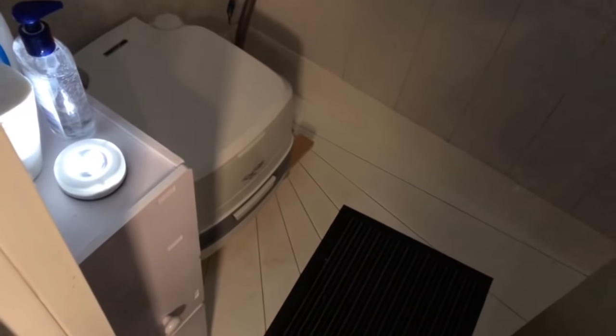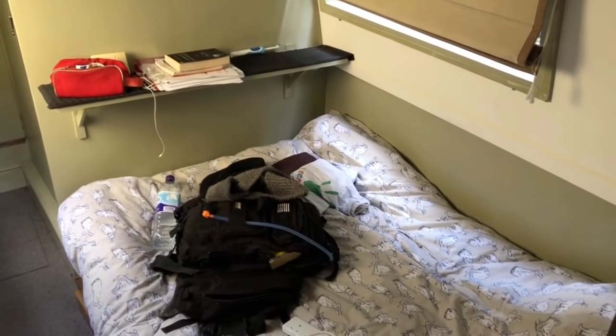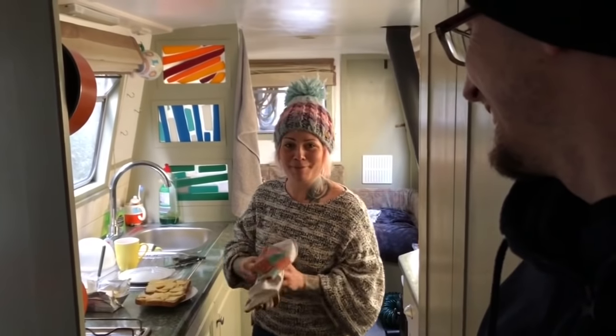So while we wait, just a quick little tour. Here is the bathroom — shower and toilet, port-a-potty. Here's the bedroom — it's a double bed there. Then you come through here where Lou is making cheese on toast. Trying to eat something while we wait for being rescued.